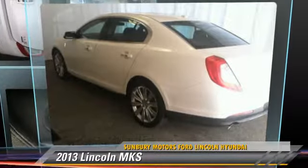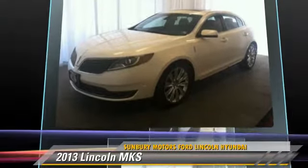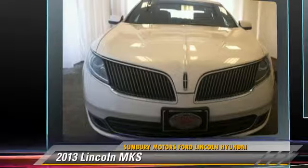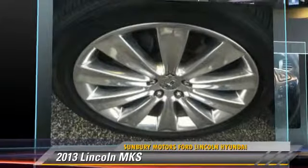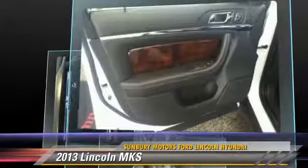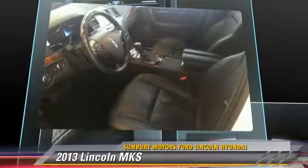The 2013 Lincoln MKS, powered by a 3.5 liter V6 engine with an automatic transmission. This vehicle, with fewer than 20,000 miles on the odometer, gets up to 25 miles per gallon. Give us a call to schedule your test drive today.